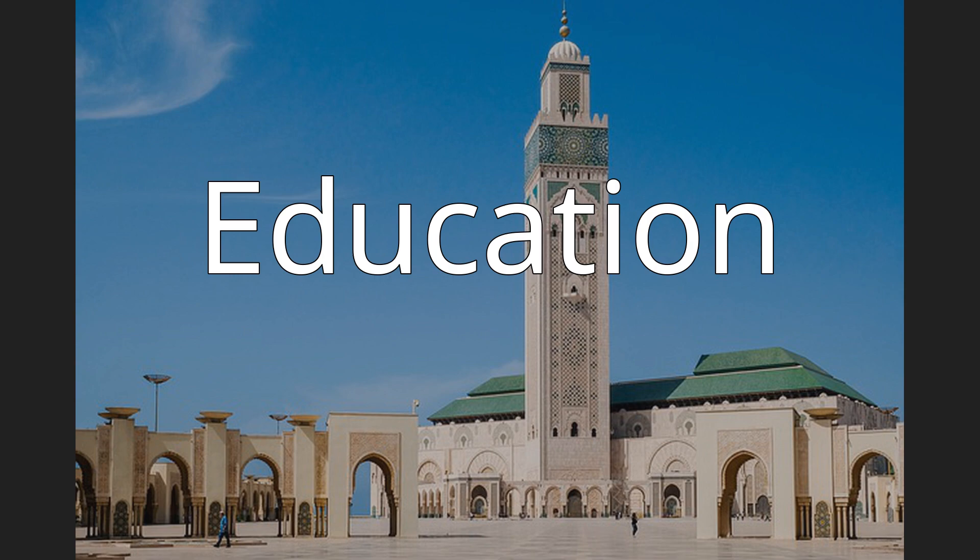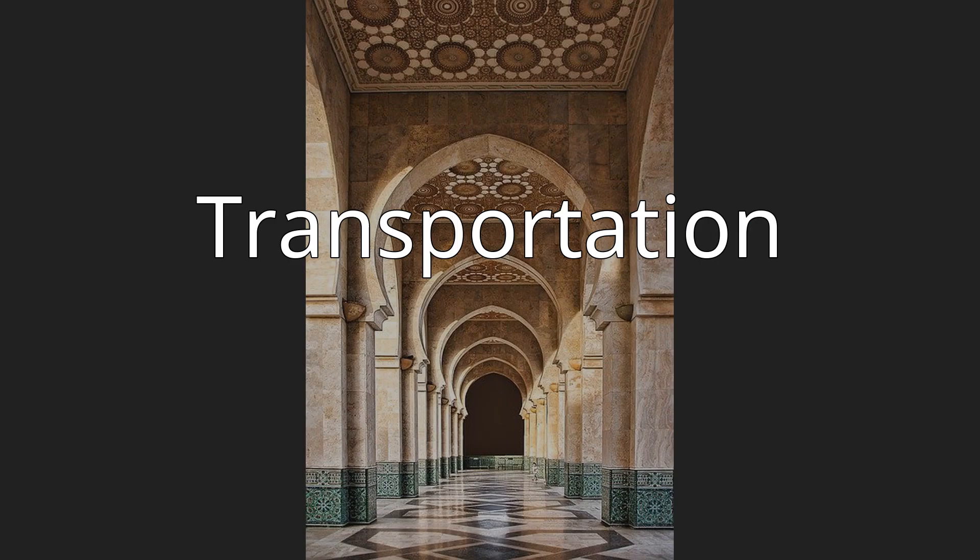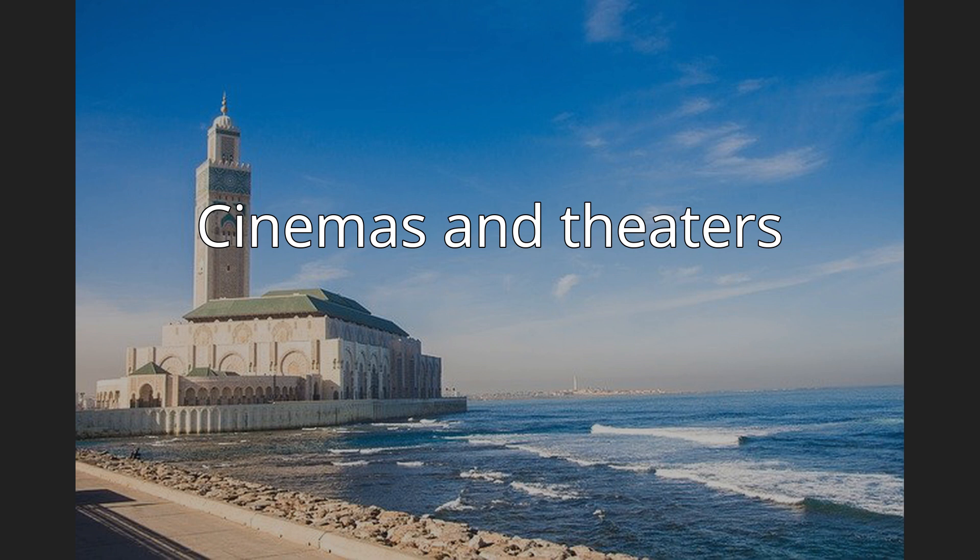Casablanca is home to a number of academic institutions, including the Lycée Ibn Toumert of 1929, designed by Georges-Jean Grell, and the Lycée Lyautey. In terms of transportation, notable structures include the Casa Port Railway Terminal, Casa Voyageurs Railway Station, Casablanca Tit Mellil Airport, and Mohamed V International Airport. The city's cinemas and theatres include Cinema Rialto, Cinema Lynx, Cinéma Empire, Cinema ABC, Cinema Vox, the Grand Theater of Casablanca, and the Municipal Theater of Casablanca, built 1922–1984.